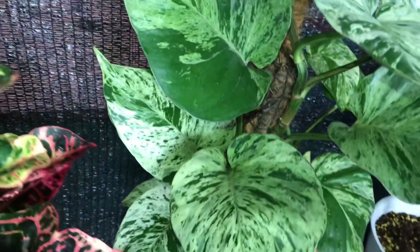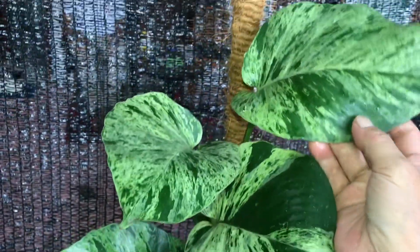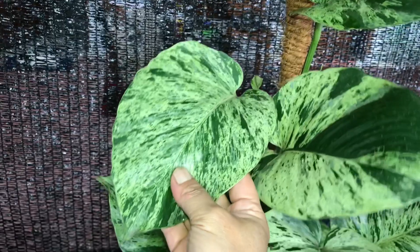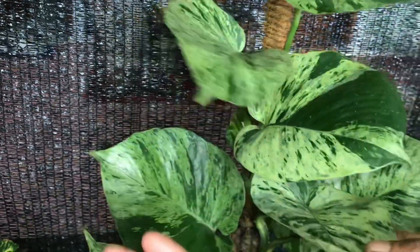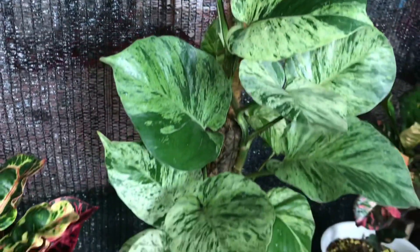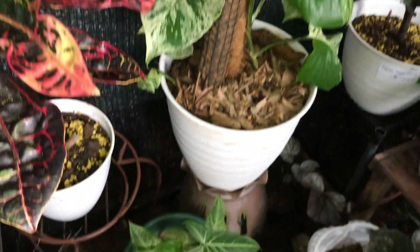Ini Marble — Sirih Gading Marble. Gading Marble tapi daunnya gede banget ya? Iya gede banget. Berapa? Ini 400 ribu. Gede banget daunnya, marblenya lucu-lucu sih motifnya ya.